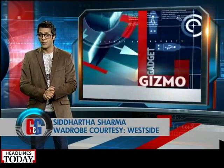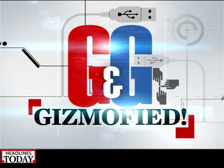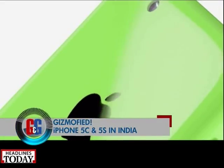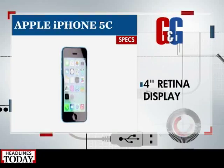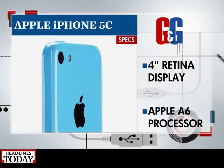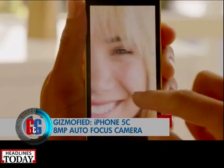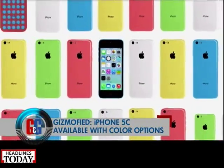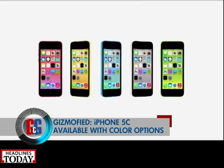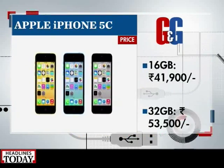Welcome back, you're watching Gadgets and Gizmos Show. This week the new iPhones finally made it to India. Meet the iPhone 5c and iPhone 5s. The iPhone 5c has a 4-inch widescreen multi-touch Retina display, powered by Apple's A6 chip, with an 8-megapixel autofocus rear camera with LED flash capable of HD video recording, running iOS 7. It will be available in red, white, yellow, blue, and green — priced at rupees 41,900 for the 16 GB and rupees 53,500 for the 32 GB model.